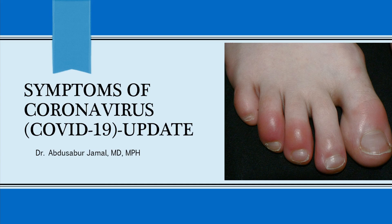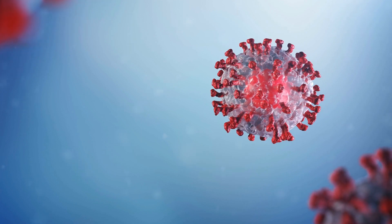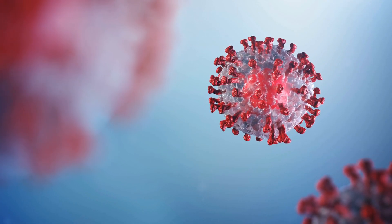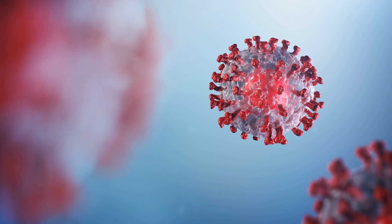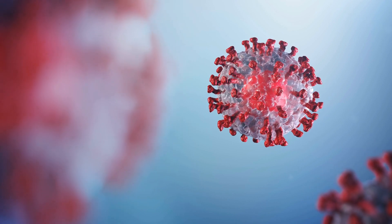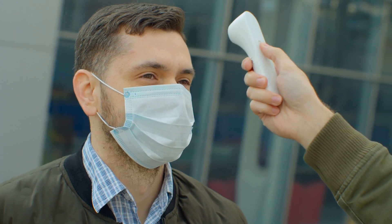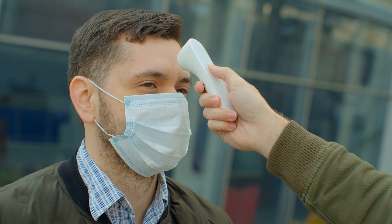Hi guys, this is Dr. Jamal again. We're going to be talking about some updated list of symptoms regarding coronavirus or COVID-19. This information is based on the CDC guidelines — the most recent information put out by the CDC, the Centers for Disease Control and Prevention.